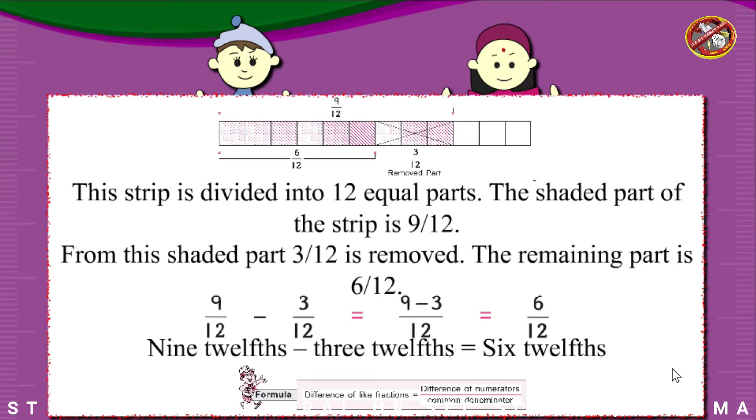Subtraction of like fractions. 9 twelfths minus 6 twelfths equals 3 twelfths — the shaded part.